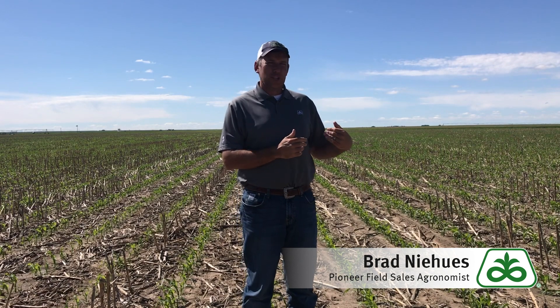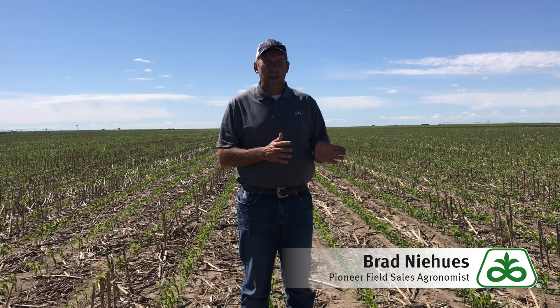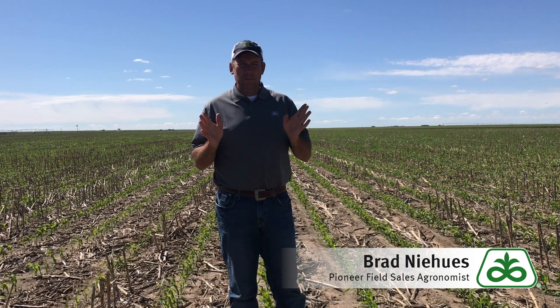I know it doesn't look like it because this field looks pretty dry behind me, but we've had quite a bit of rain and cool weather — more than we're used to even out here in southwest Kansas to the Oklahoma Panhandle. I know many of you are struggling with much wetter conditions than we've got, but this corn was put in the ground about the third week in April.